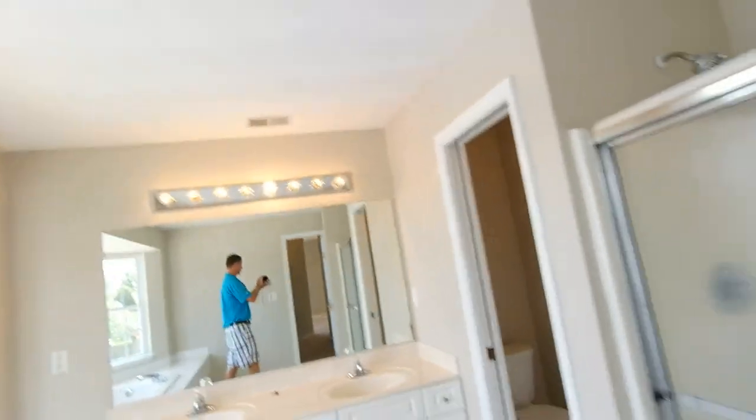This neighborhood sells really well — market times are really short. Andy Hubba with Exit Realty Professionals, andyhubba.com. I appreciate your patronage, look forward to your referrals. And as always, when you're home shopping, make it a priority — have some fun. Thanks.